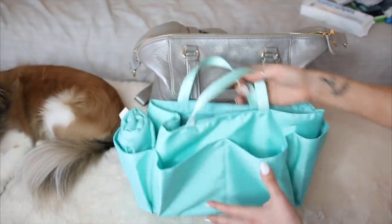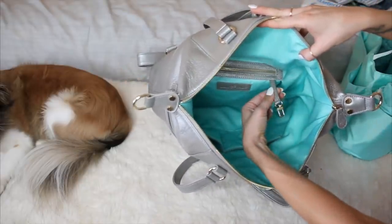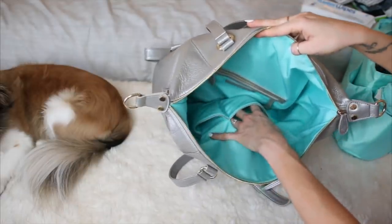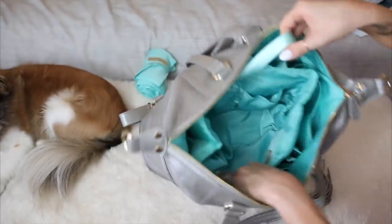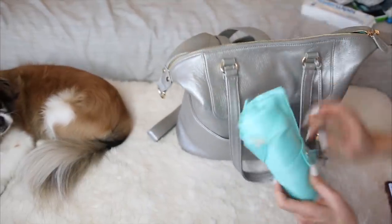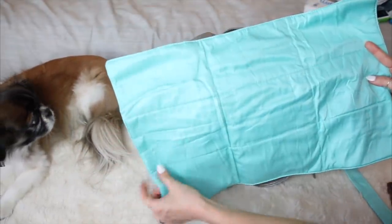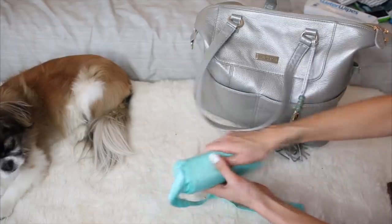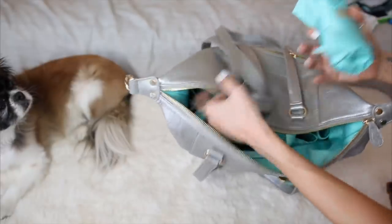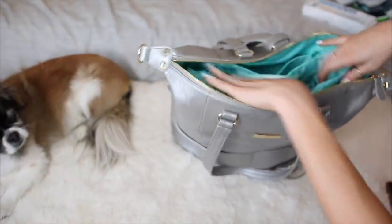The beads on the tassels are an actual stone material, kind of like jade, made specifically for Lily Jade. You can also remove the tassel and add it to other Lily Jade bags or your keys. Inside there's a super handy removable liner — you can throw it in the washer, pack it separately, and it has handles so you can easily switch it between bags.